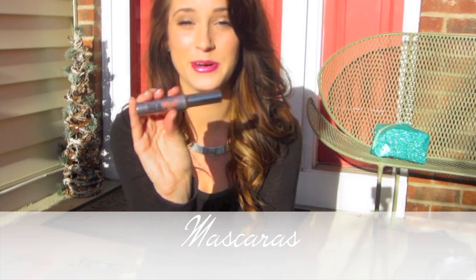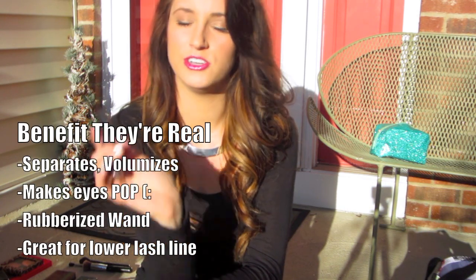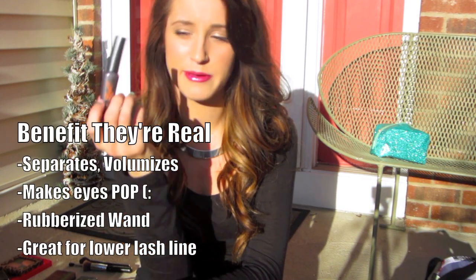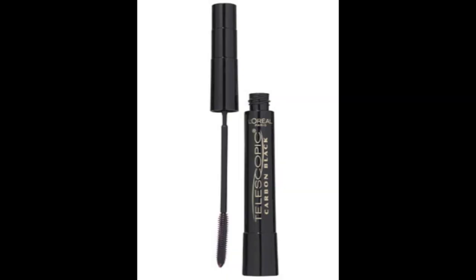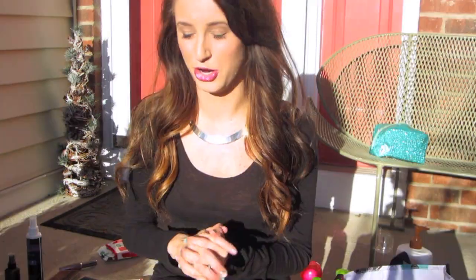For mascara, They're Real by Benefit has become one of my holy grails. I started using it a few weeks ago and I've fallen in love. I'm wearing it today by itself and it just makes you look like you have false eyelashes on — it separates, adds volume, gives length. My favorite drugstore mascara, which I've been out of for a while, is by L'Oreal Paris — it's the Telescopic Carbon Black Mascara.